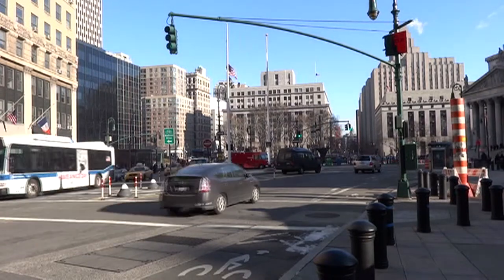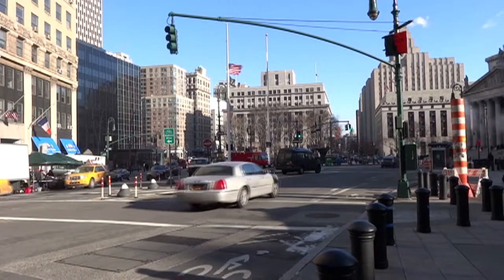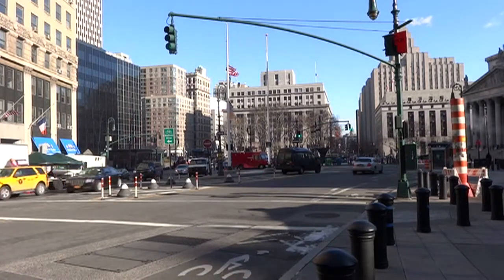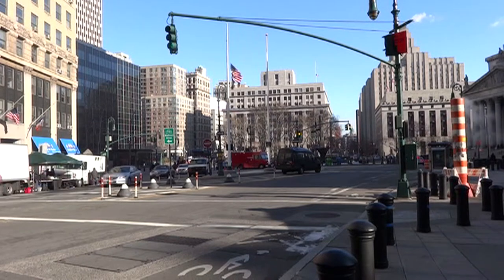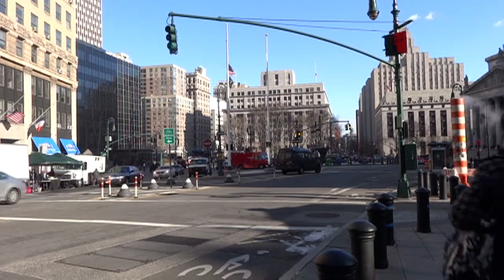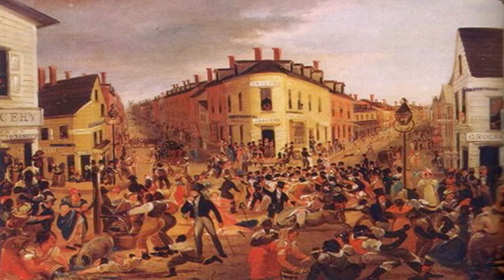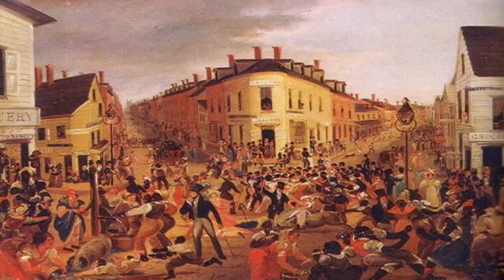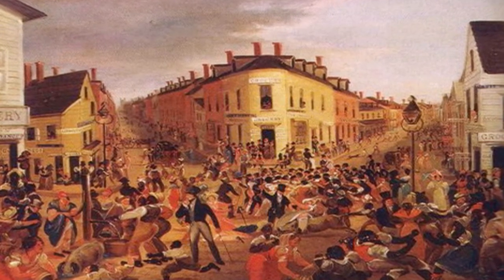This immediate area is called Foley Square. It used to be the site of a pond that provided fresh water for the city. By 1811 it was severely polluted and was filled in. At that time the neighborhood that sprung up was a notorious Five Points neighborhood, home to many gangs and deplorable living conditions.